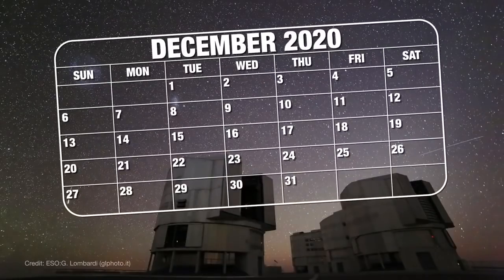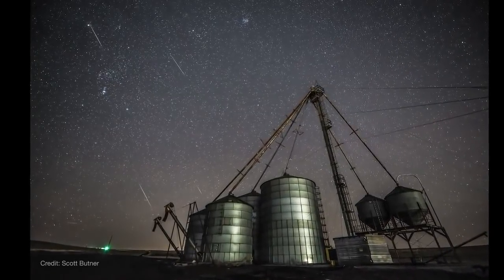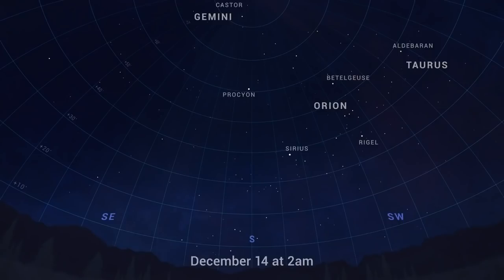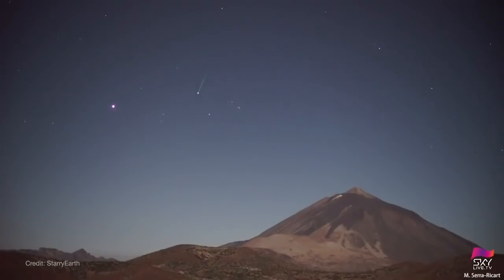The Geminids peak overnight on December 13th into the morning of the 14th, with some meteor activity visible in the days before and after. Viewing is good all night for the northern hemisphere, with activity peaking around 2 a.m. local time, and after midnight for viewers in the southern hemisphere. For the best viewing, find a safe location away from bright city lights. Lie flat on the ground with your feet pointing south and look up. Meteors can appear in any part of the sky, though they'll appear to radiate from near the constellation Gemini. Here's wishing you clear skies to catch some shooting stars.